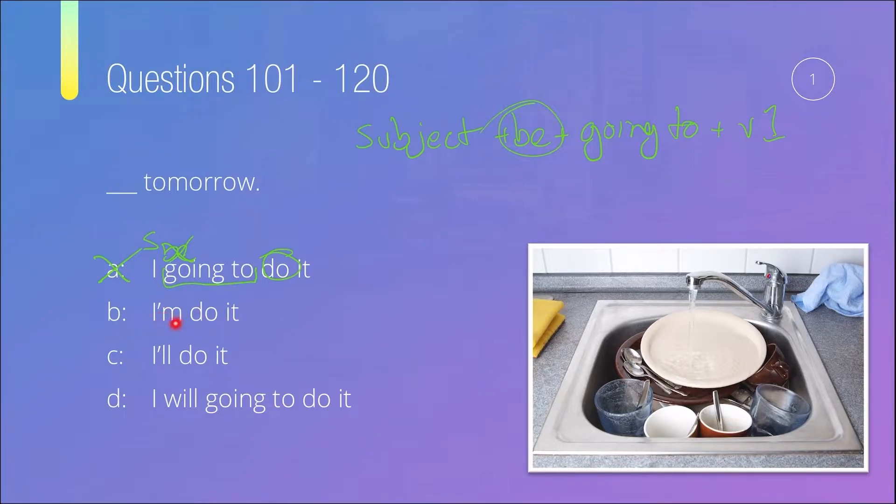For option B, we have the subject, 'am,' and then the main verb — but for present continuous, we need 'be' and then the verb ending in '-ing.' There's no '-ing,' so it's not B. For option C, we've got the subject, then 'will,' then the verb — that seems fine. For option D, we've got 'will' and 'going to' together, which never go together in the same sentence this way. So the correct answer is C — 'I'll do it tomorrow.'